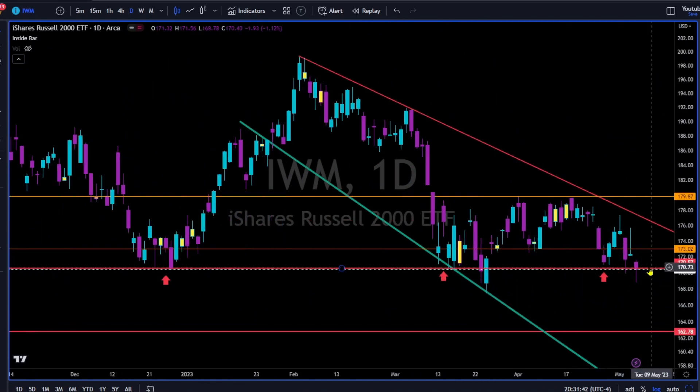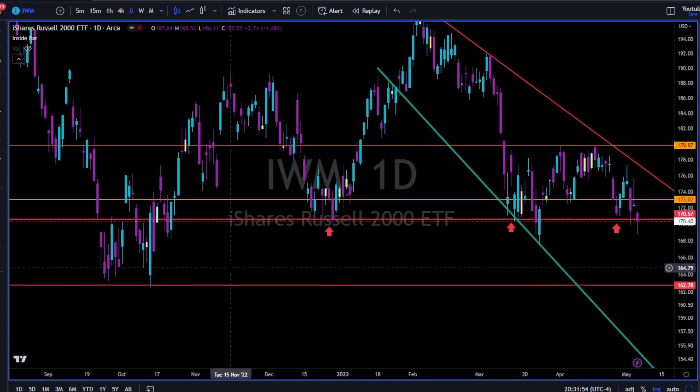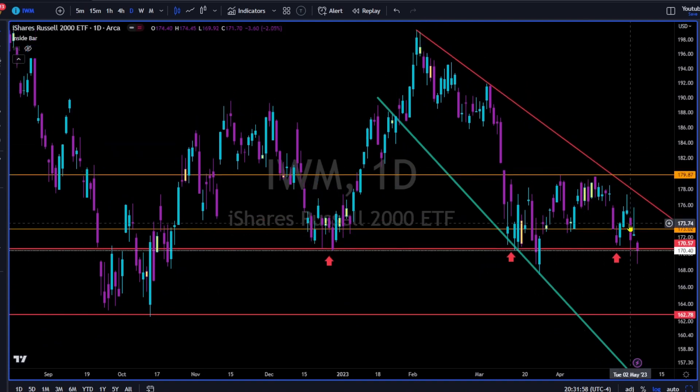IWM — same thing here. Bulls of the IWM are holding strong at the 170. This 170 level — look left — is a very important level of support. Breaking to the downside, 163 is next.